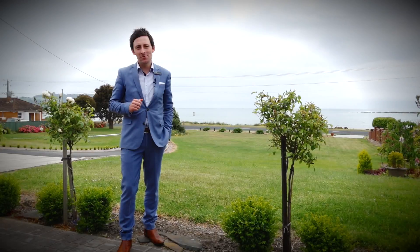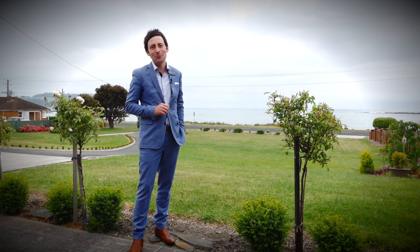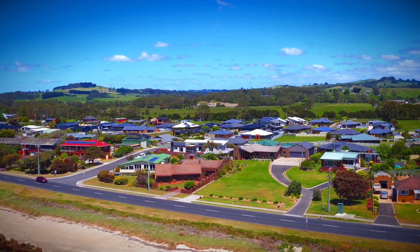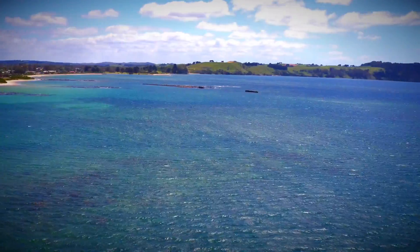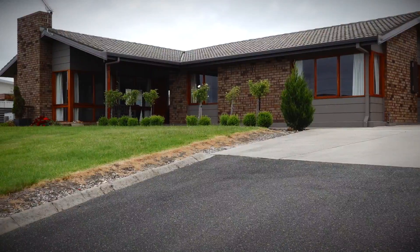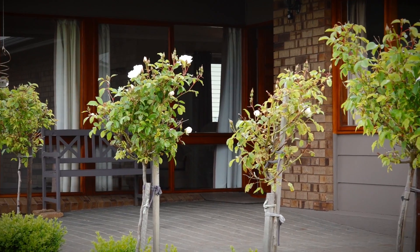We're situated on the beautiful coastline of Tassie in Wynyard. Set back off the road sits this majestic family home with sensational views of the ocean and Table Cape. Unassuming from the road, this is an expansive brick home with a north aspect.